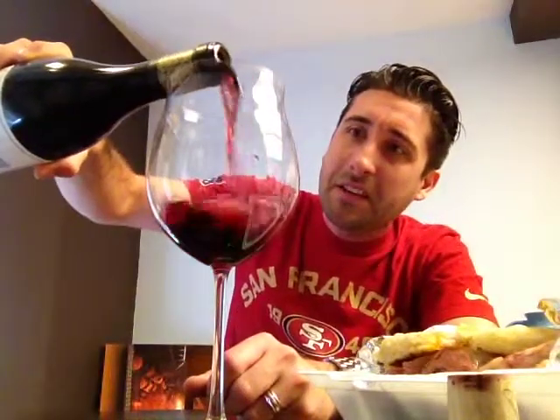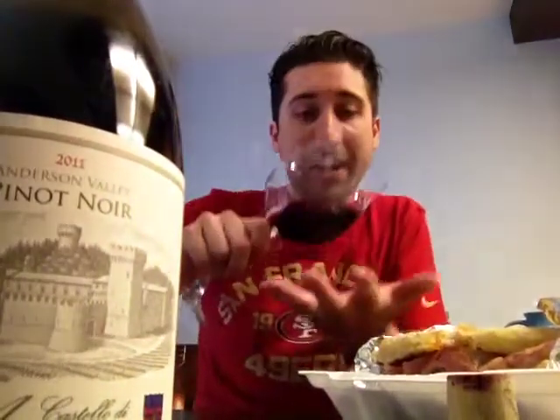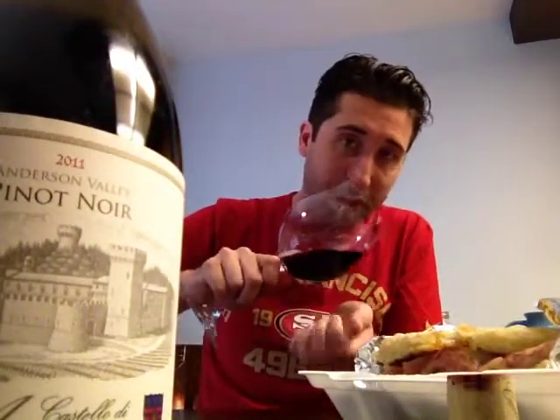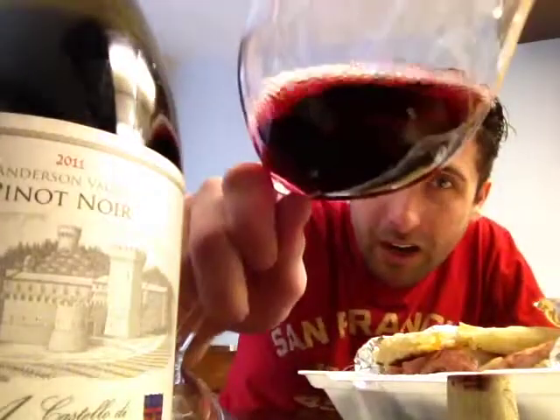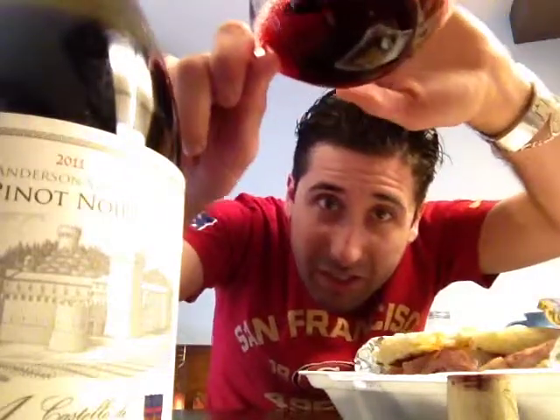Color-wise, as Pinot Noir goes, this is 100% Pinot Noir — it's going to be on the lighter side. I'm seeing my fingers right through this wine. Lighter side of a burgundy-type red, and I'm hoping you guys can see how translucent that is. Yeah, you can see that.